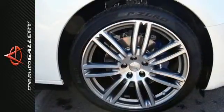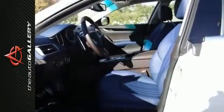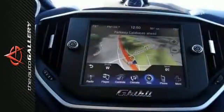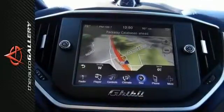This particular Ghibli base model is finished in a Bianco Alpi pearlescent exterior and blue Corsa leather interior. It features the 20-inch Cherano machine polished alloy wheels and is fitted with the following optional equipment: the luxury package with extended leather and contrast stitching.